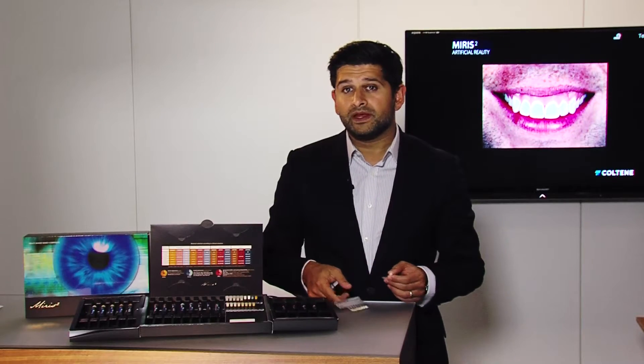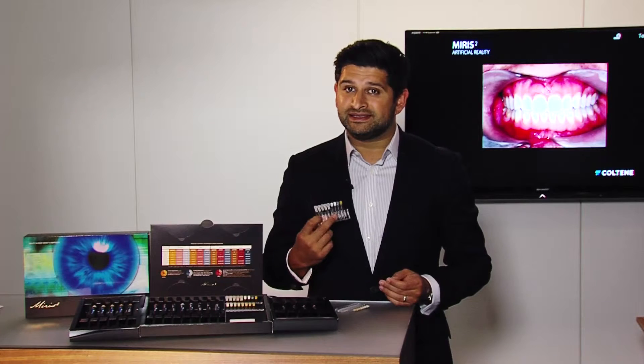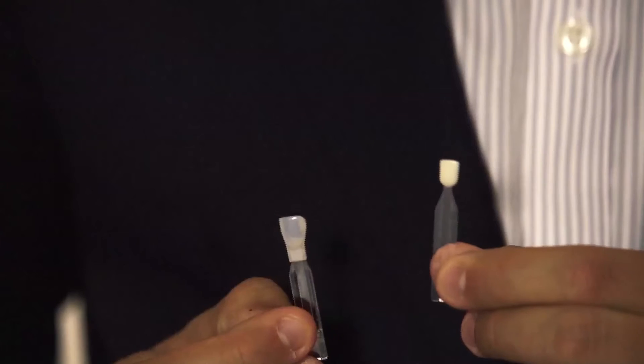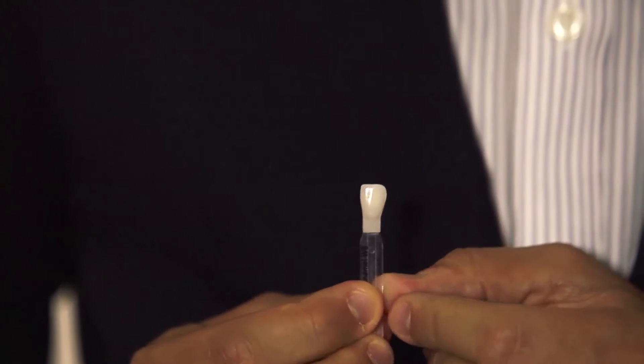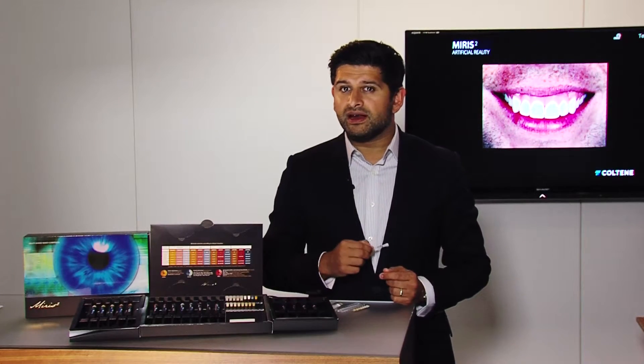The Myris 2 shade guide is one of the major advantages of the material. We have separate dentine and enamel shade guides. We first start by taking the dentine shade from the cervical area of the tooth, as here the enamel covering is thinnest, which allows the dentine shade to be more easily assessed. Then we select the enamel shade from the incisal edge of the tooth, where the enamel is thickest and the dentine influences less, allowing the enamel shade to be more accurately assessed. Once the shades are selected, the chosen dentine and enamel shade tabs can be fitted together seamlessly to check whether the tooth shade is correct. Most importantly, these shade guides are made from the Myris 2 material itself, unlike many manufacturers' shade guides which are made with a different material.